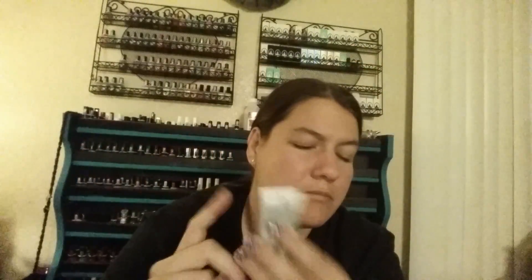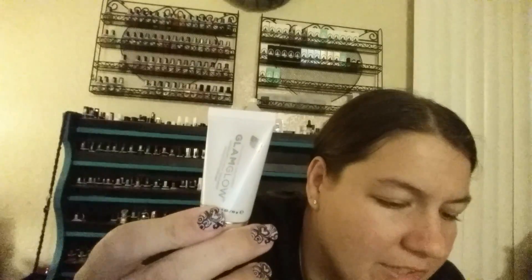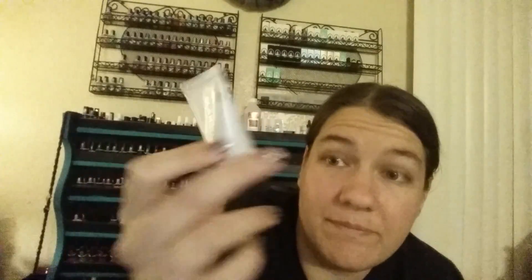The next thing I'm actually super excited about is by Glam Glow, which is a great, great sample to get. This is the Super Mud Clearing Treatment, which I have never tried and have actually been wanting to try. You get 0.3 ounces in this, which is a generous size considering a 1.7-ounce container costs $69 and half an ounce costs $22, so this is almost $22 worth of product — well worth the $10 I paid for the bag. It has eucalyptus leaf in it, so if you're allergic to that, beware. It's a skin-clearing mud mask with activated charcoal that draws out dirt and impurities while also helping to brighten and soften.